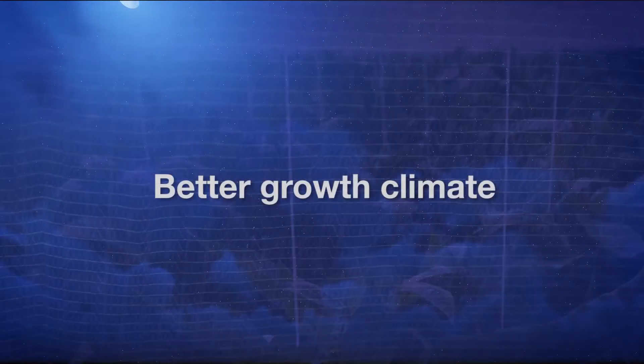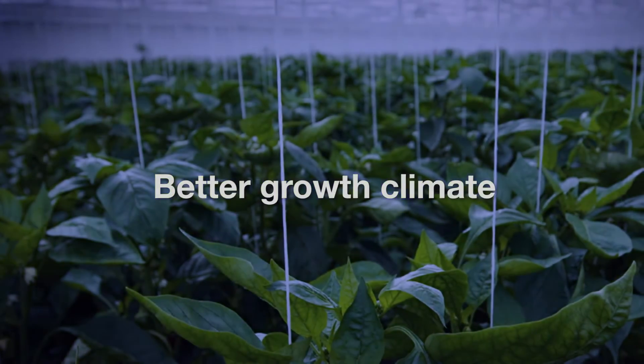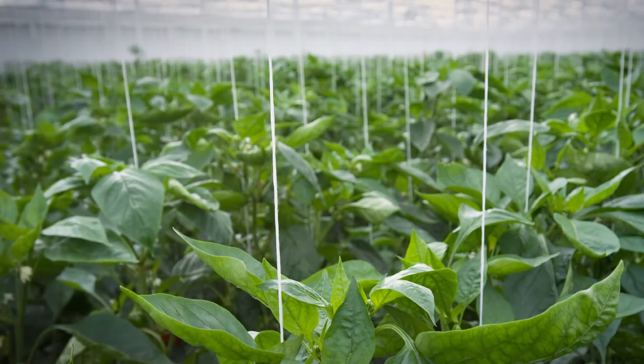Luxus 1147FR contributes to a better growth climate all year round, as it blocks upward heat radiation. The heads of the plants remain warmer with less risk of crop condensation, maximising plant performance.